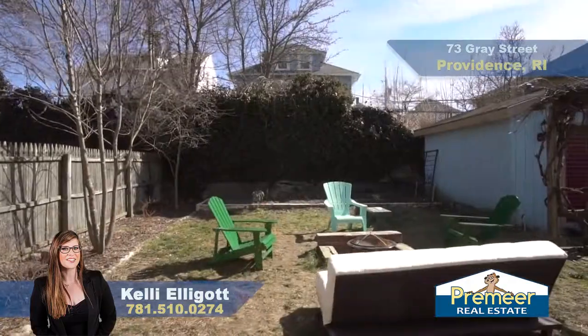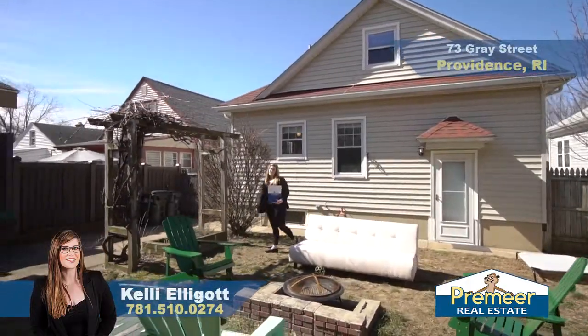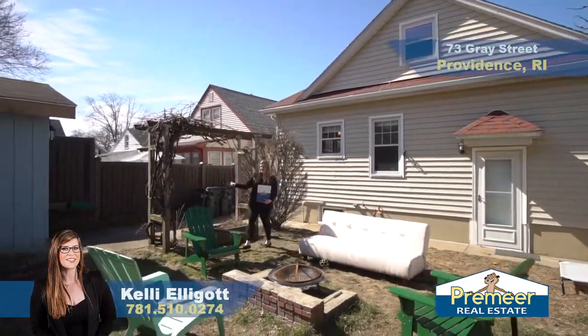Out here in the backyard we have plenty of privacy, great space for gathering with friends and family, and a nice shed great for storage that does have electricity.